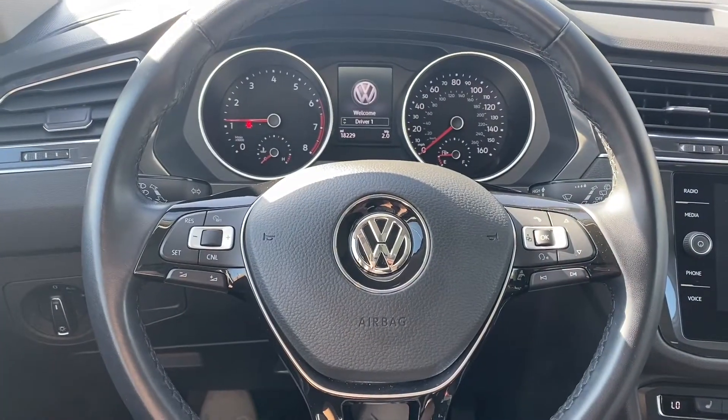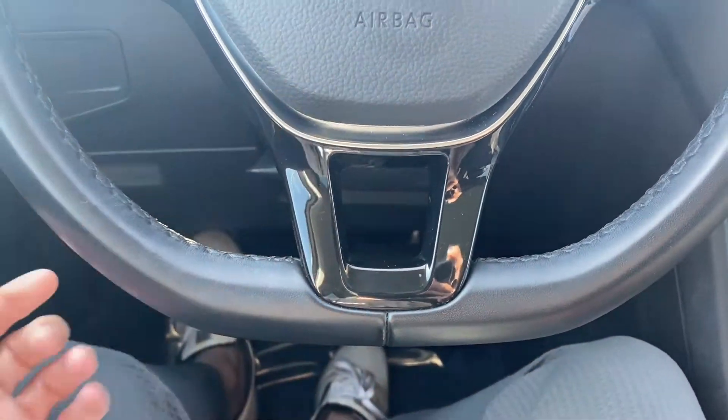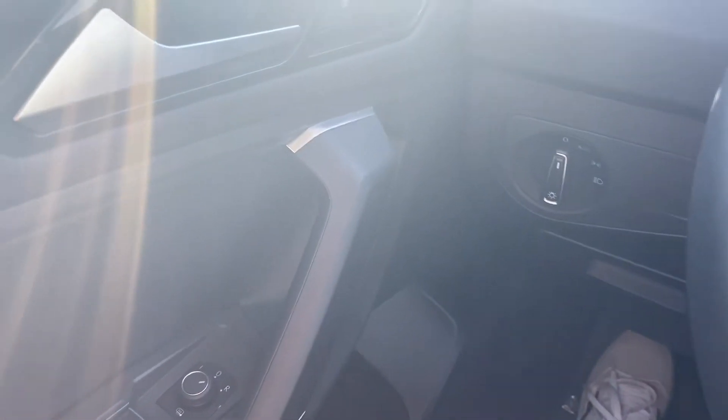As for the interior of this Tiguan, we have a leather-wrapped steering wheel — it's flat-bottomed and feels pretty sporty. It comes with Bluetooth capabilities, voice control, and cruise control.